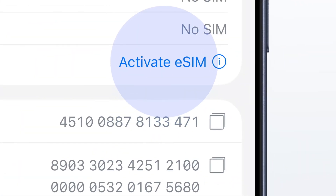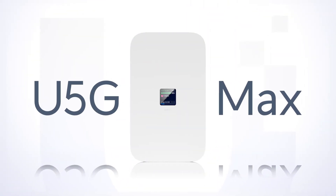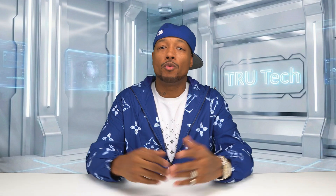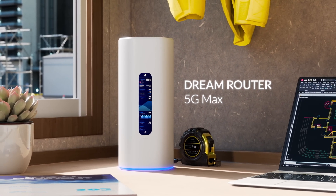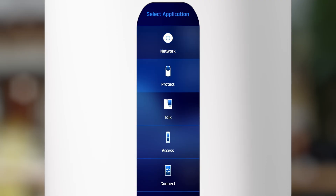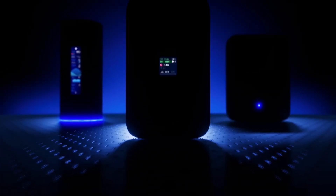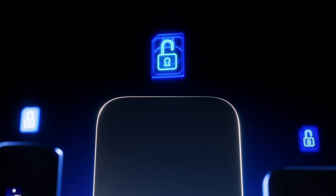Setting up these devices is ridiculously straightforward. The 5G Max is almost plug-and-play — mount it near a window for the best 5G signal, connect to a PoE port, insert your SIM or activate your eSIM, and the UniFi controller does the rest. It shows up instantly as a WAN option, and you choose whether you want it as primary, secondary failover, or load balancing. The Dream Router 5G Max takes maybe five minutes longer because it has far more features — plug in your existing ISP or rely completely on 5G, adopt it into UniFi OS, point your Wi-Fi settings where you want them, enable your apps, and you're done.